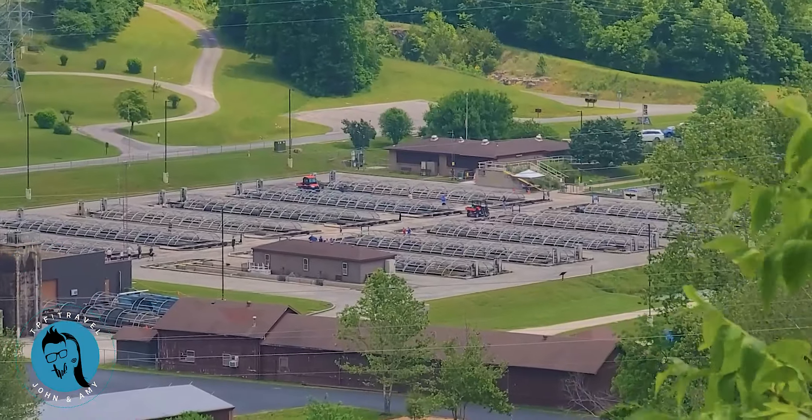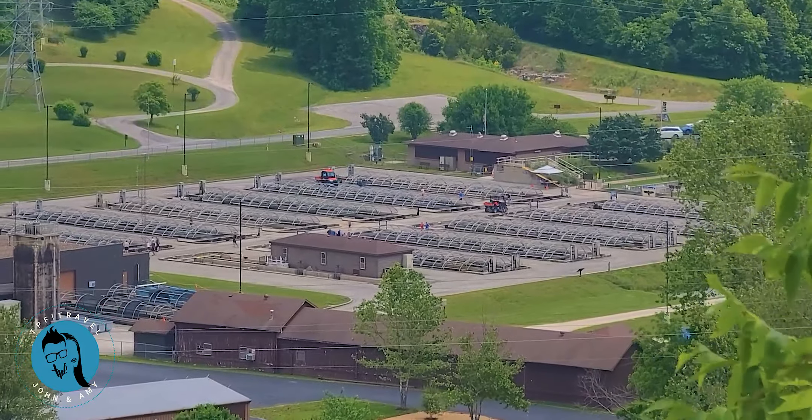Here we are on the other side of the dam, where you can see a couple of the gates are open. We can also see the Fish Hatchery from here, and we see people walking around and looking at the fish, so it looks like the Fish Hatchery is open as well.